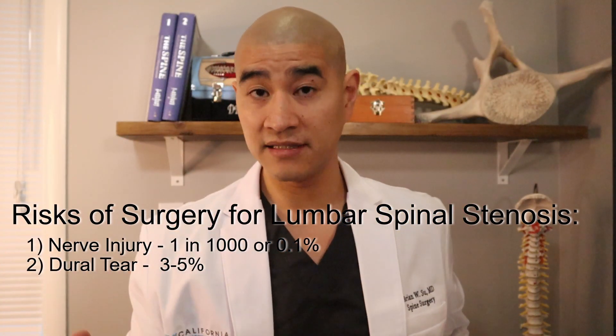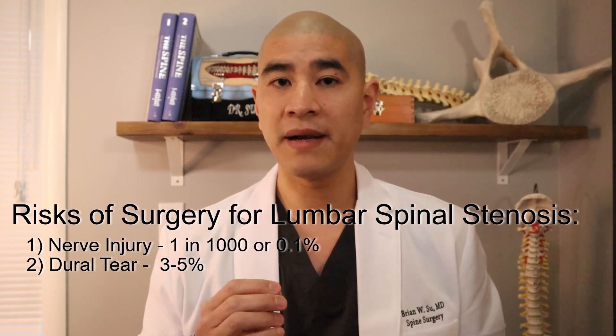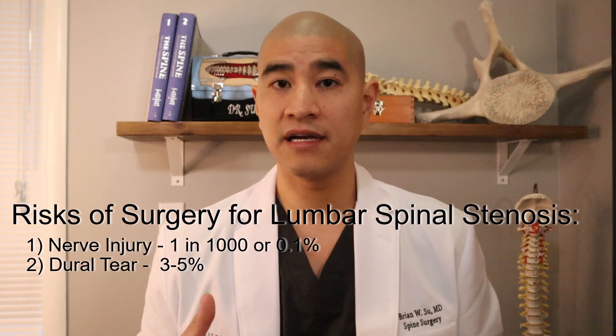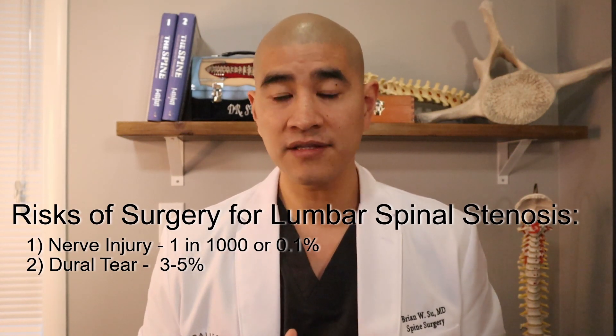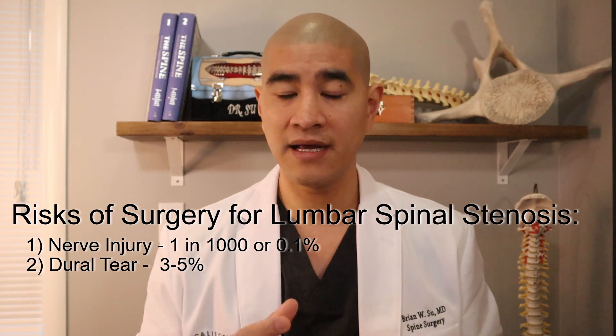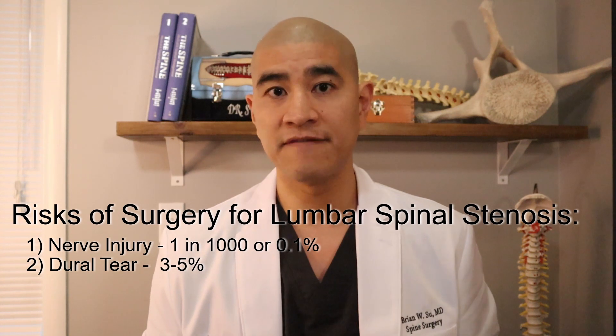If the sac tears, it's not a big deal — spinal fluid leaks out, we repair the tear, and you lay flat for a day or two. It delays your recovery but does not change the ultimate outcome of surgery. The chance of a dural tear in a lumbar laminectomy or micro decompression procedure is about three to five percent.